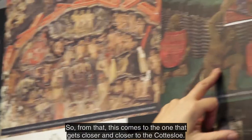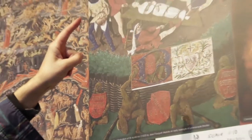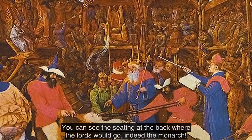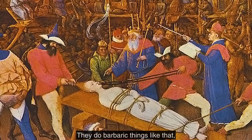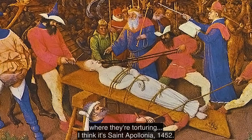So from that, this comes to the one that's closer and closer to the Cottesloe. You can see the seating at the back where the lords would go, indeed the monarch. And they do barbaric things like that, where they're torturing — I think it's St. Apollonia.